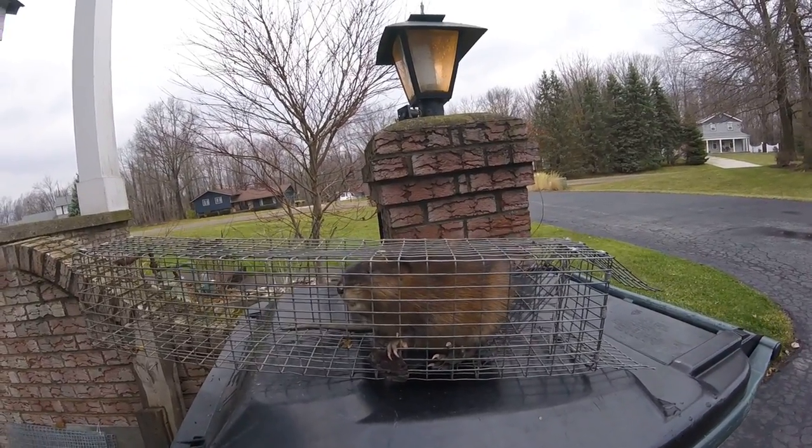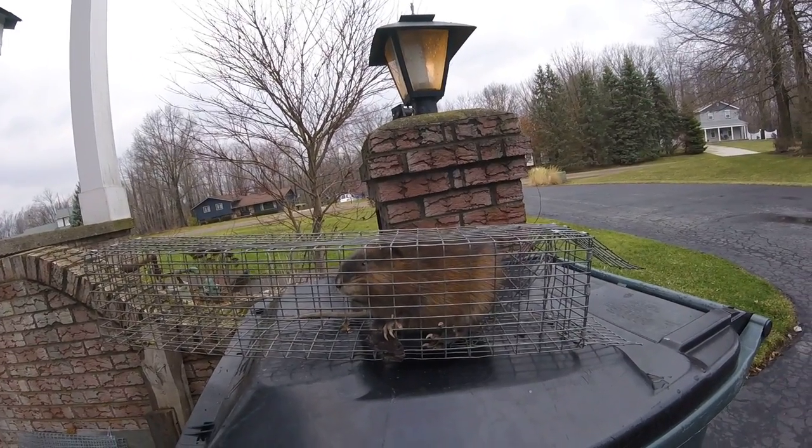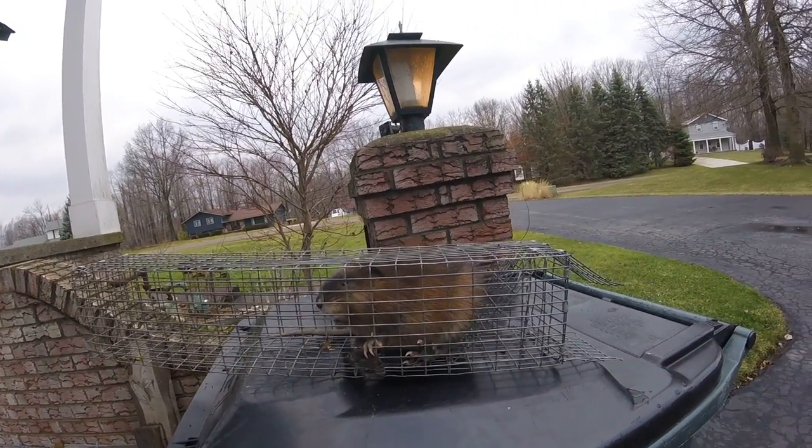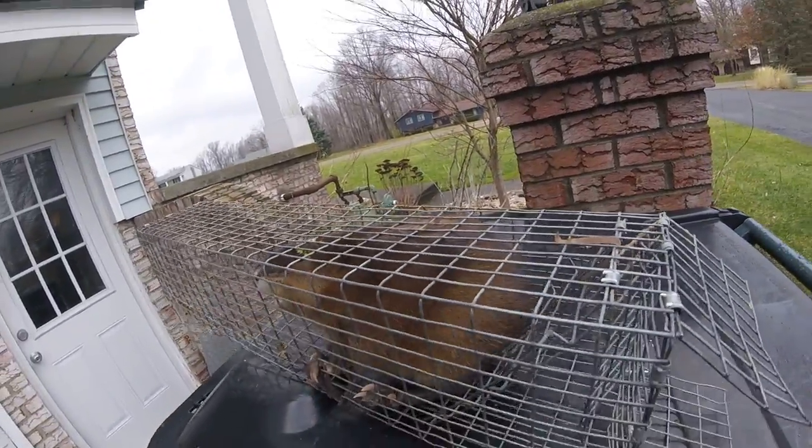Most people rarely ever get to see a muskrat, and usually when they see one, they see him swimming in the water all wet and nasty looking. But this guy is nice and clean and dry, and you can see how pretty his fur is.